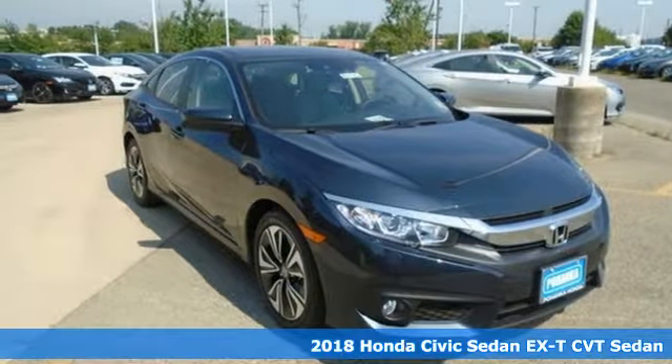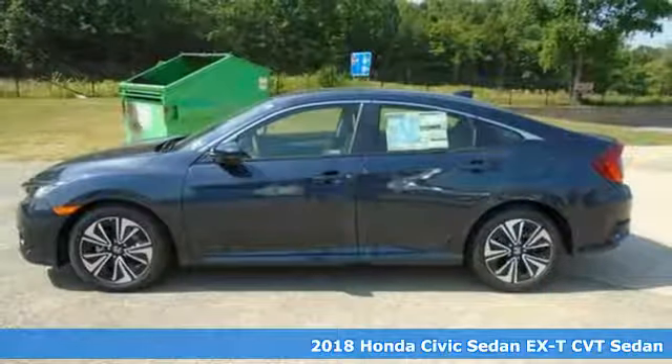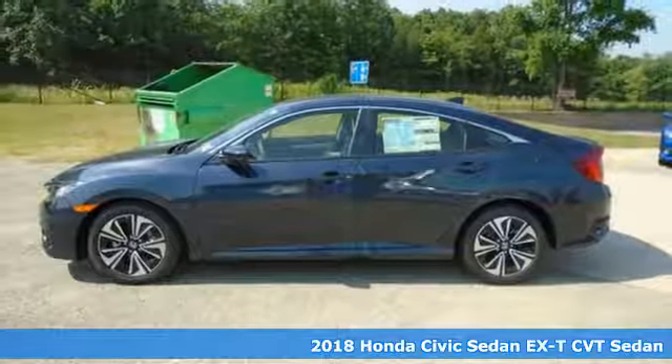It's a new 2018 Honda Civic Sedan. The Energetic Civic makes the destination less important than the journey.